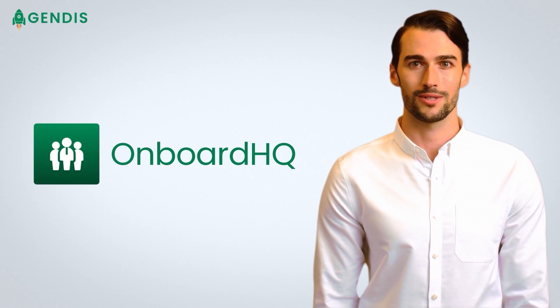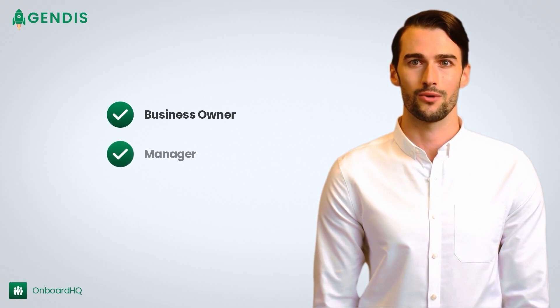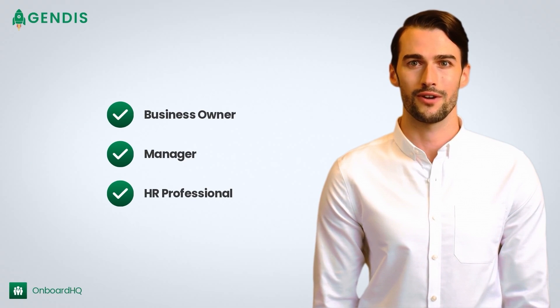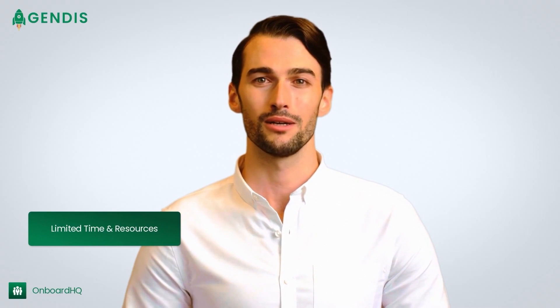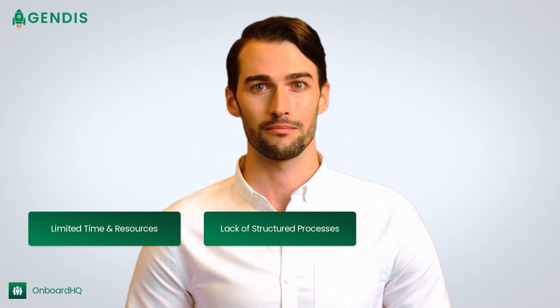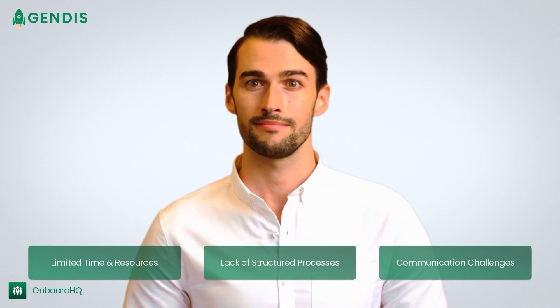Hello and welcome to Onboard HQ. As a business owner, manager or HR professional, you know firsthand how challenging it can be to onboard new employees. From limited time and resources to a lack of structured processes and communication challenges, onboarding can be a headache for small businesses.